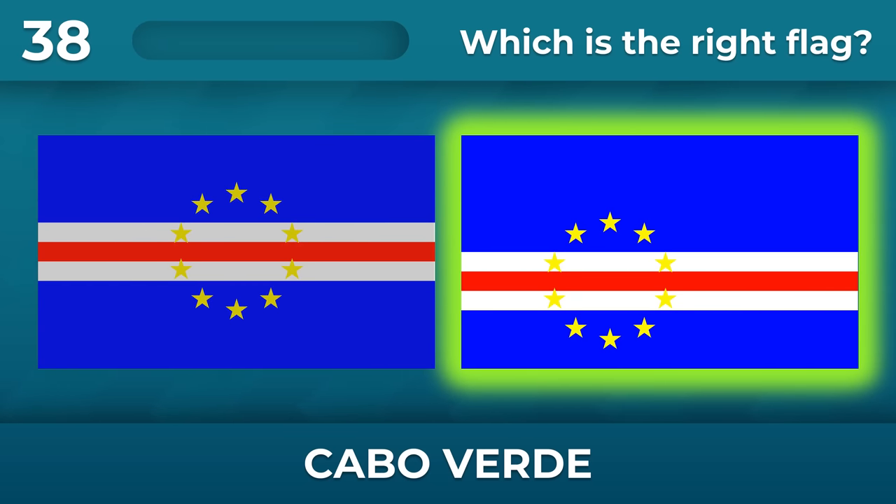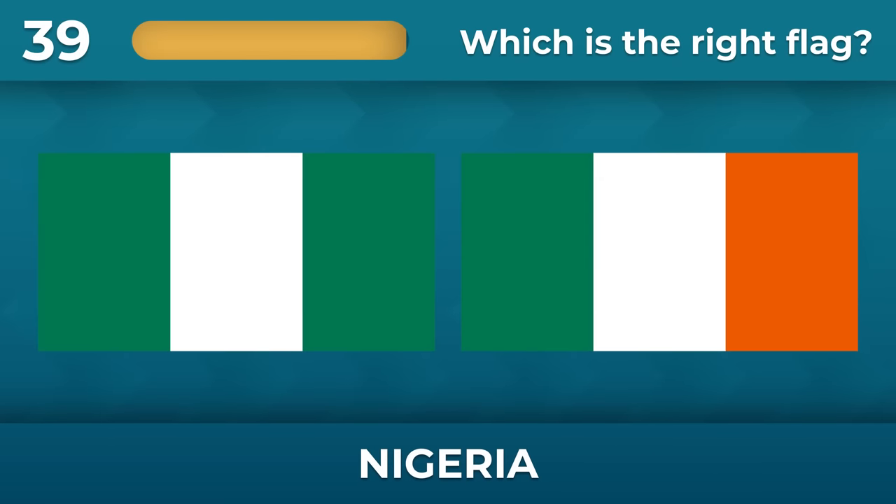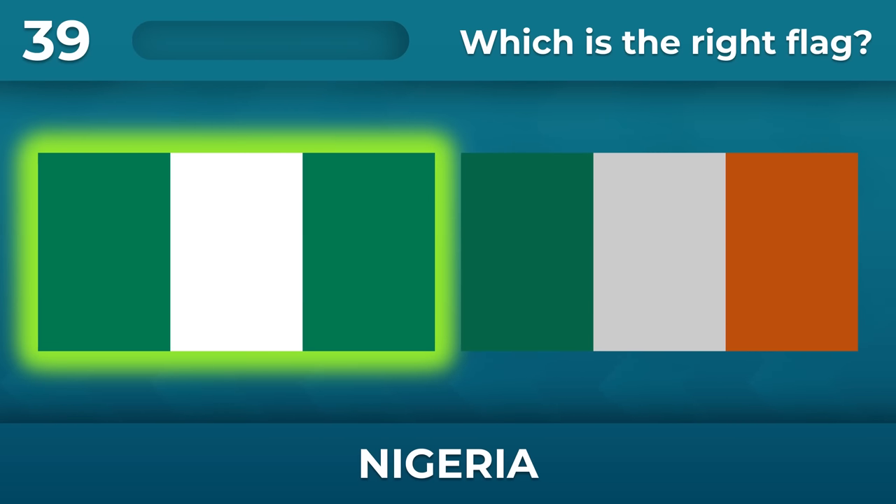The image must not be centered. Nigeria — I've seen this flag somewhere before. Green and white only.